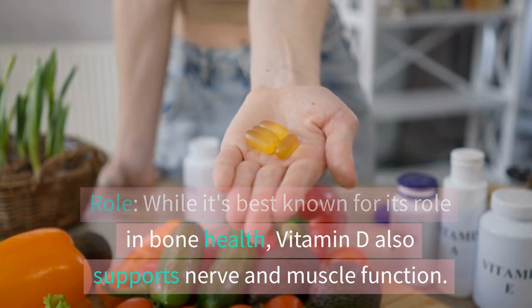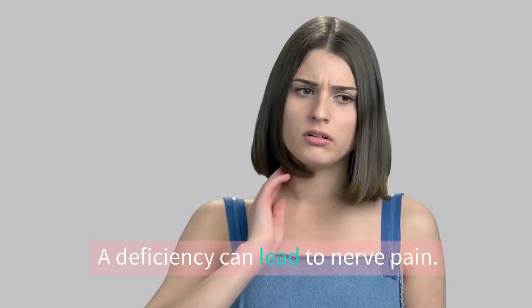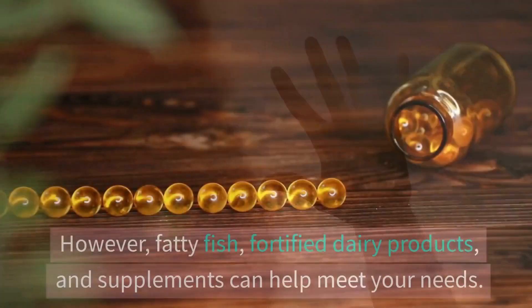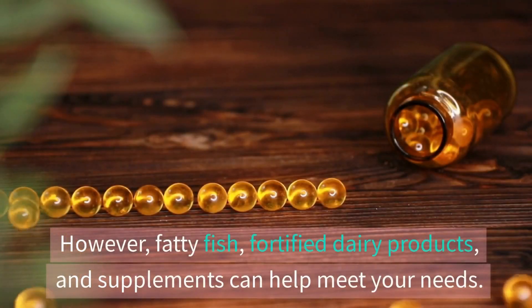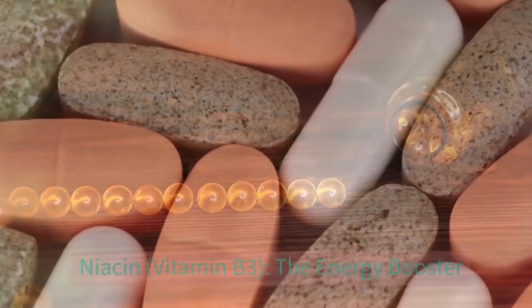Vitamin D — the sunshine vitamin. While it's best known for its role in bone health, vitamin D also supports nerve and muscle function. A deficiency can lead to nerve pain. Sunlight is the primary source; however, fatty fish, fortified dairy products, and supplements can help meet your needs.